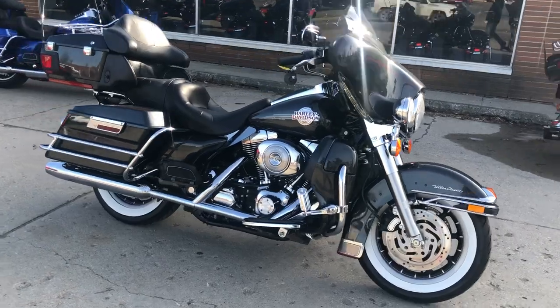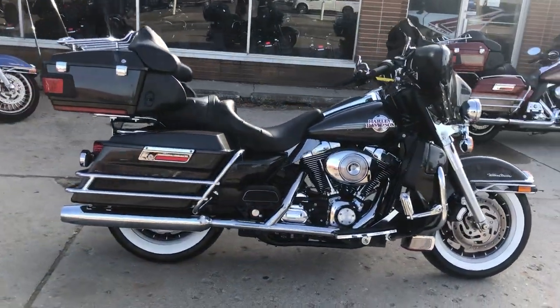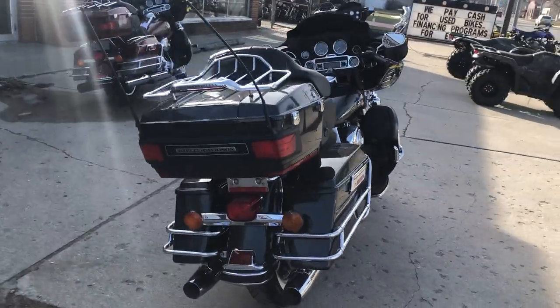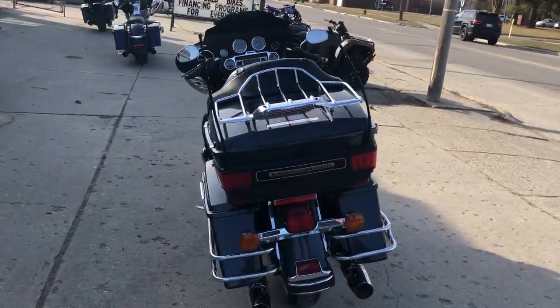No dents, no dings, no scratches. This is the one guys. It's got the Daymaker headlight, fat white wall tires — make this bike look cool and vintage.